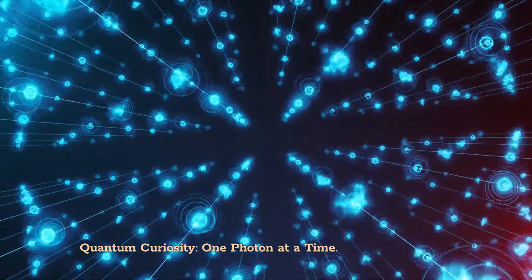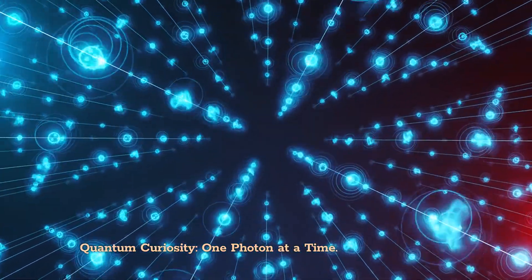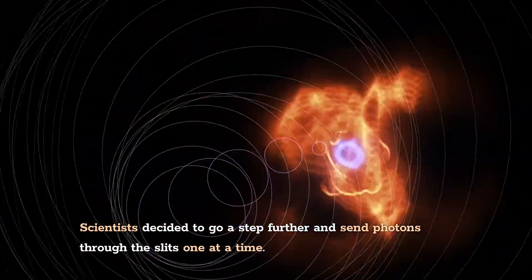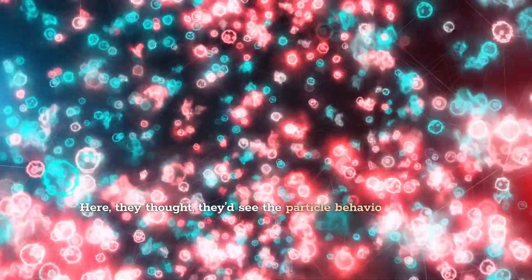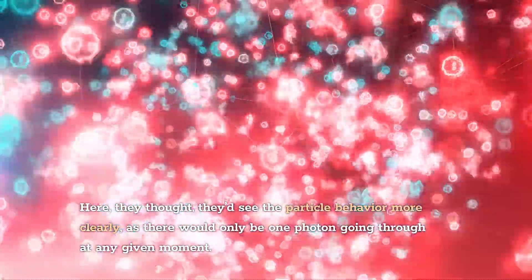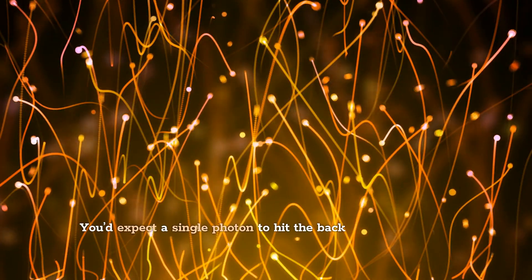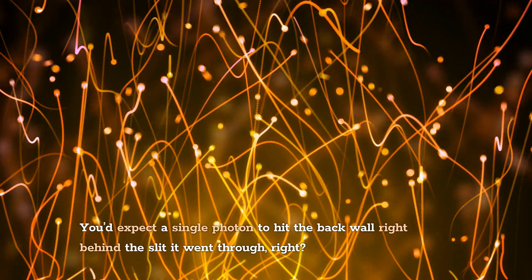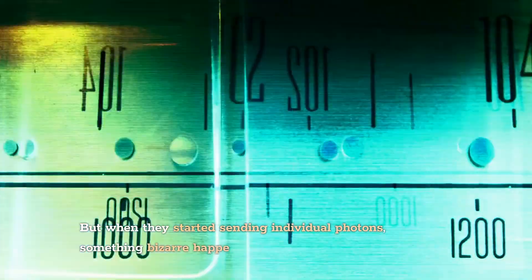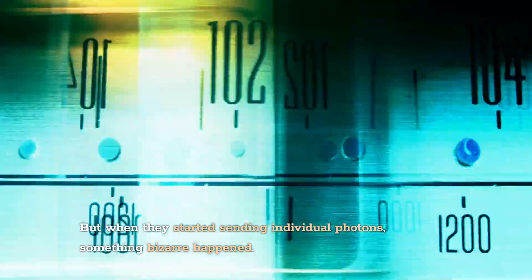This is all well and good until we decide to take things further. Scientists decided to go a step further and send photons through the slits one at a time. They thought they'd see the particle behavior more clearly, as there would only be one photon going through at any given moment. You'd expect a single photon to hit the back wall right behind the slit it went through. But when they started sending individual photons, something bizarre happened.